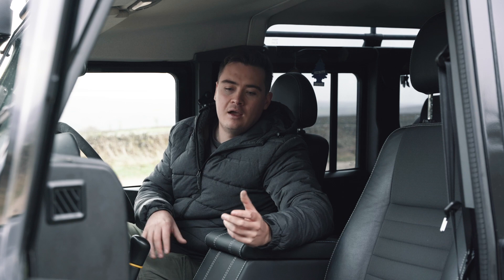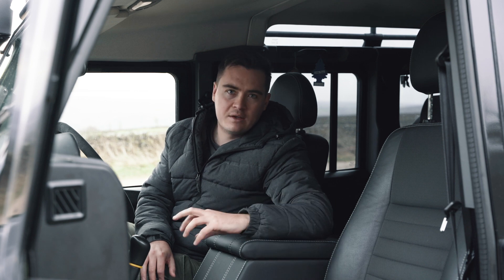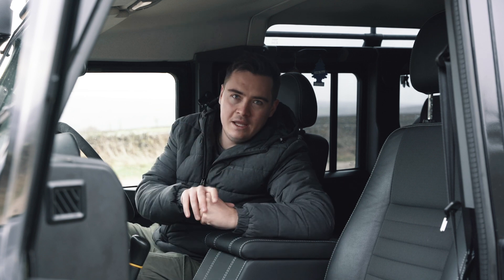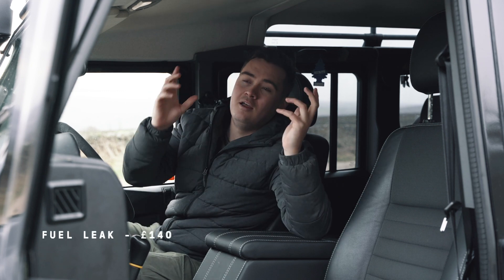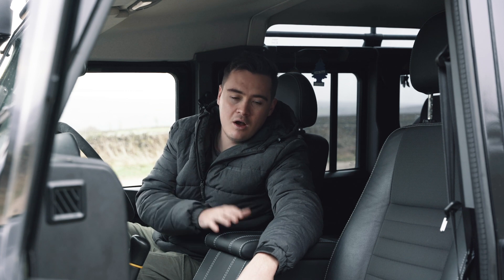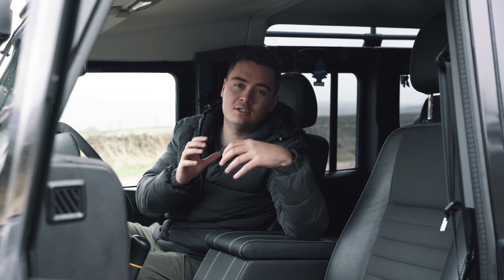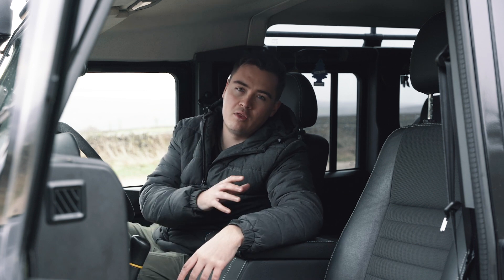A smaller but common problem: the reverse switch for the reverse lights broke — a really common issue with Defenders — and that cost about £65 to replace. We then had a minor fuel leak where the breather pipe had perished; that cost around £140 to fix as you have to drop the fuel tank to replace the line. Finally, being an 11-year-old car, we replaced the battery, which cost around £140–£150. It starts up so much better now and we're not having any start or run issues.